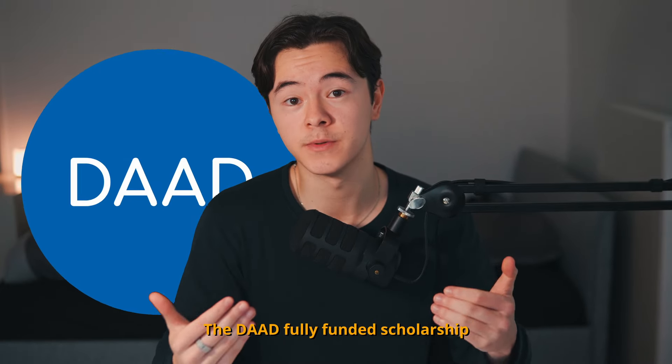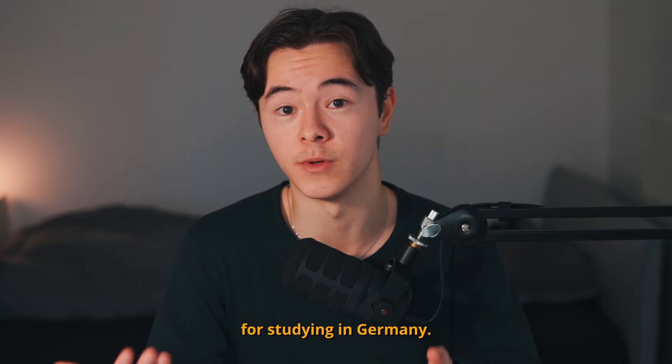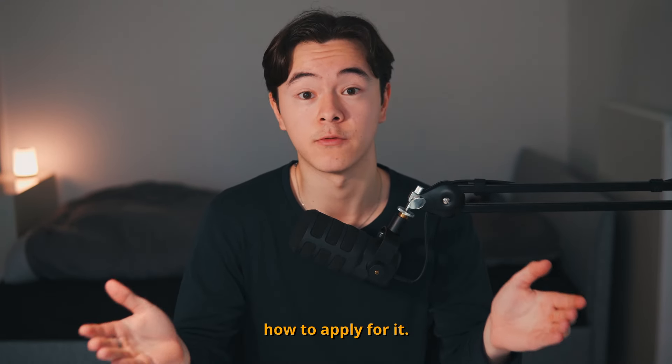The DAAD fully funded scholarship is by far the most powerful scholarship I know for studying in Germany. In this video, I'm going to give you a step-by-step guide on how to apply for it.